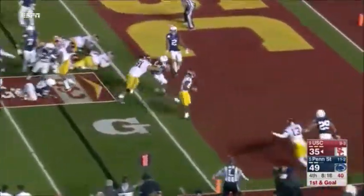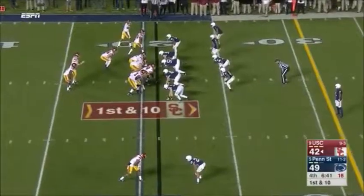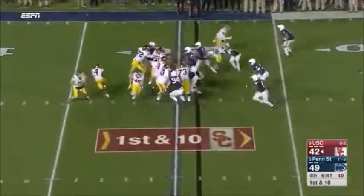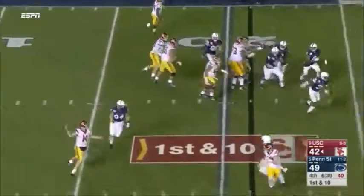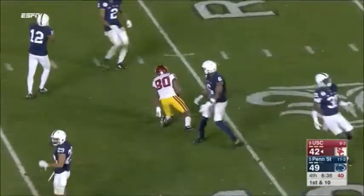Jones — touchdown, SC! Darnold on the run, flips it over the middle, and the catch by Burnett, who's been a weapon.